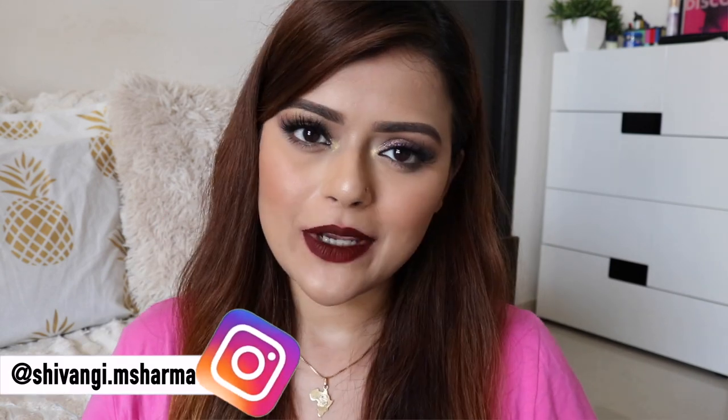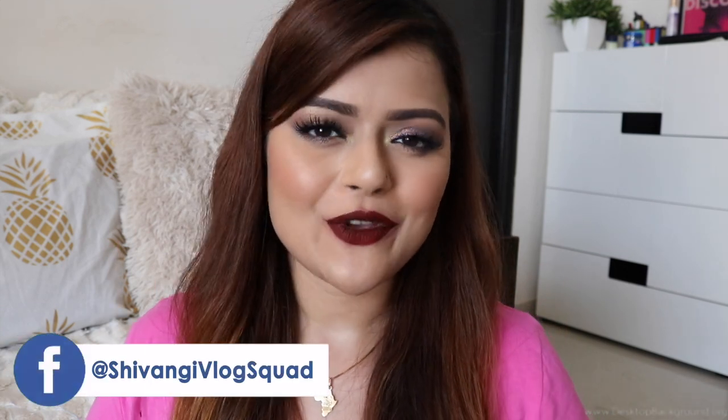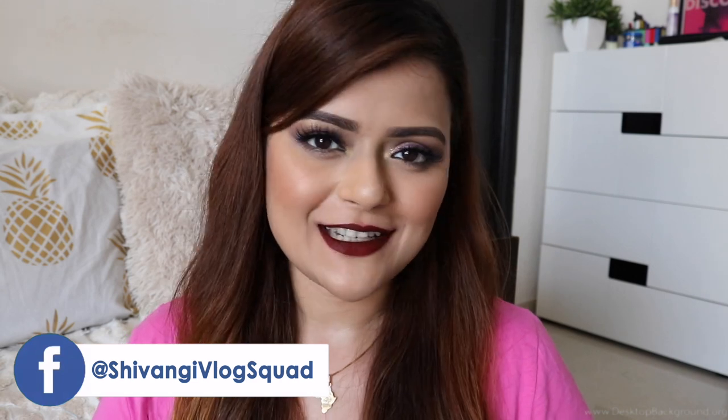And that's it, guys. We've come to an end of this video. I really hope that you enjoyed watching it. Make sure that you're following me on Instagram and Facebook for more makeup-related content. Do subscribe to our channel. We have a lot more awesome, fun content coming up, which we would love to share with as many people as we can. So make sure that you hit that red button and stay tuned. On that note, I'm going to sign off for now. I shall see you guys in my next video. Bye-bye.